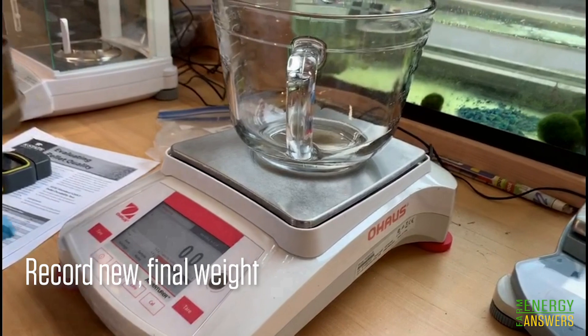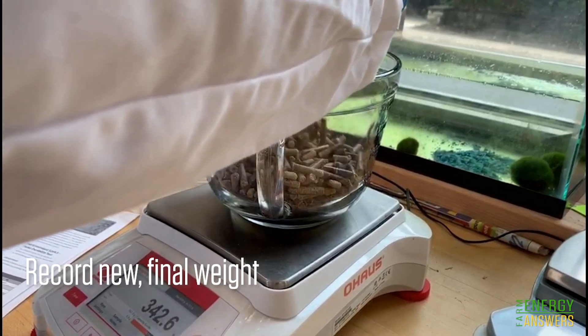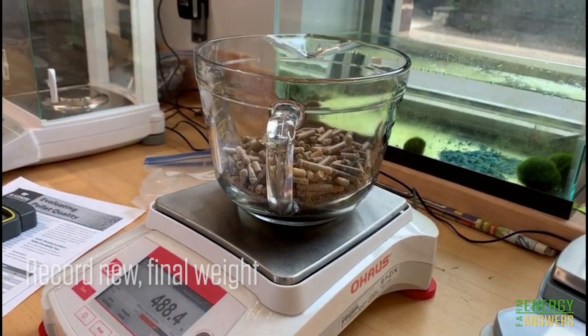The last step is to measure the final weight of the pellets after removing the fines. Here in this case, the final weight is 488.4 grams.